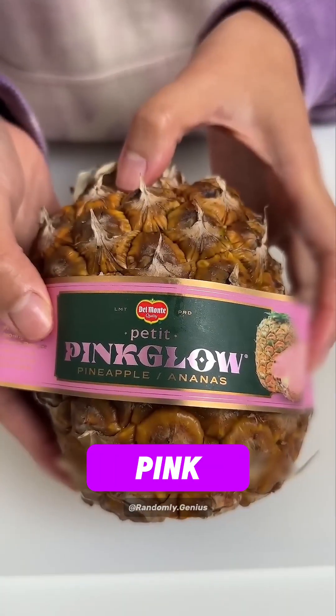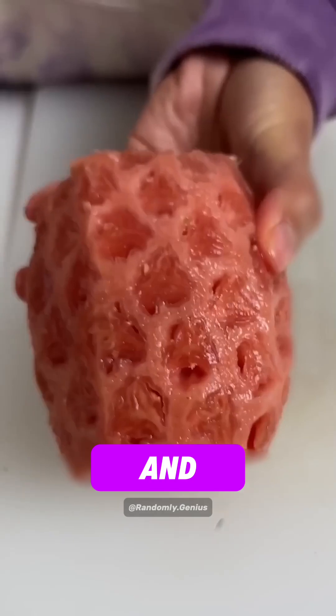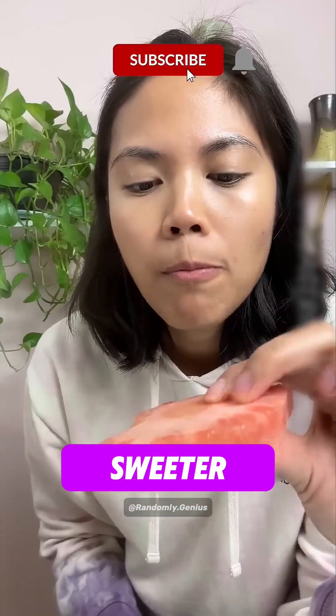Number 3: The Pink Pineapple. It was genetically modified to reduce the enzymes that turn the flesh yellow and to boost lycopene, the same compound that makes tomatoes red. It's not just pretty — it's sweeter too.